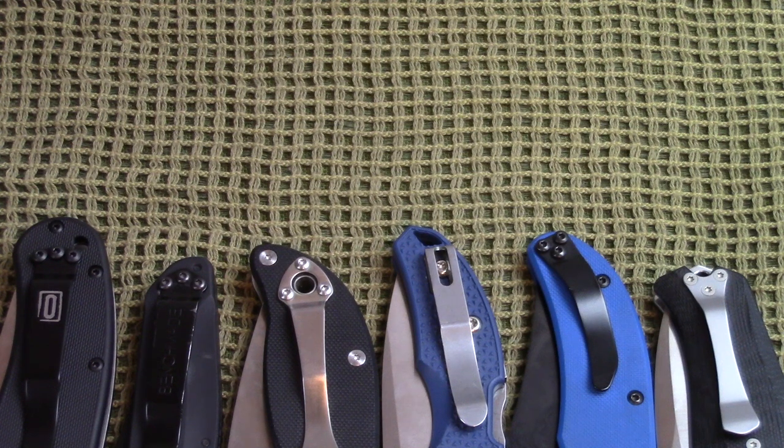Going into the end of 2016 and the beginning of 2017, if you're looking for some premium folders regardless of price point — we've got budgets, mid price points, and high-end blades here today. I think you're going to be happy with any blade on the table as we walk through the best pocket knives of 2016.